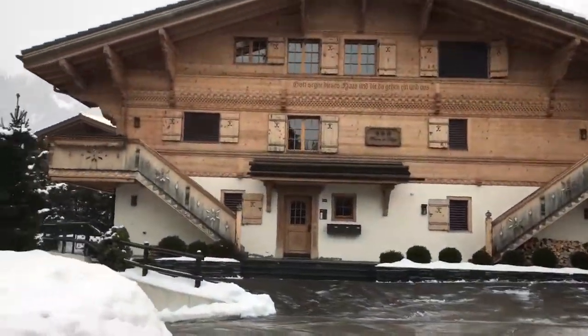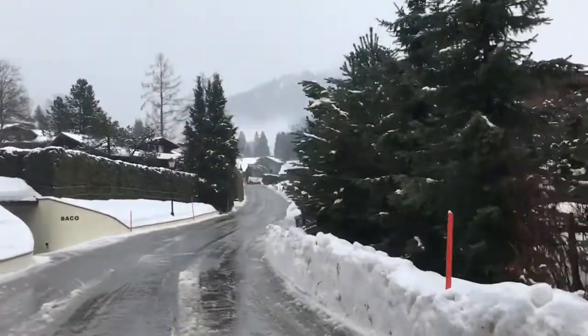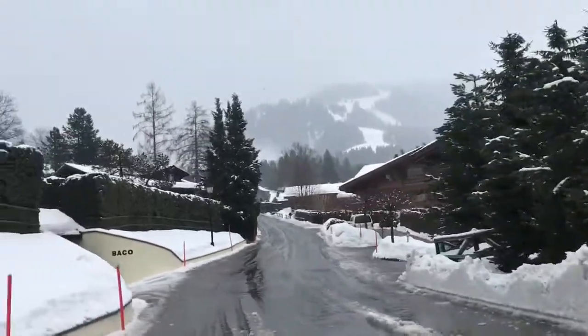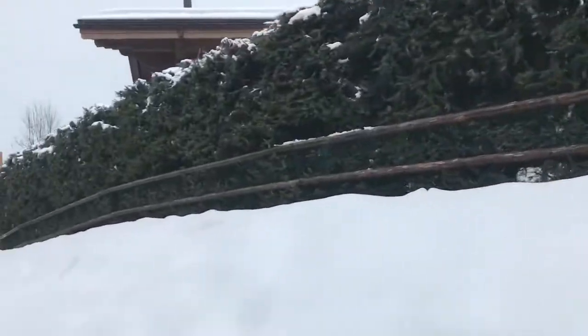I thought the houses here were really cool. They have a lot of detail and stuff — they look really nice, with hand-carved elements.